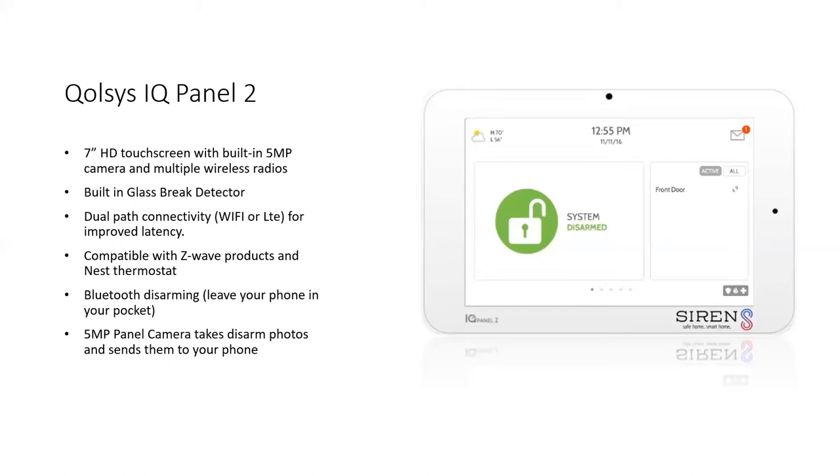Another great thing about this panel is it takes disarmed photos and sends them to your phone. For example, if your customers have children that come home at a certain time after school, when they disarm the system, it'll send a picture to your customer's phone so they know their child has made it home safely at 3:30 or whatever time they're expected home.